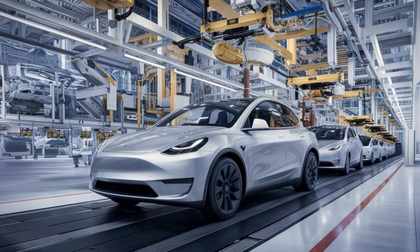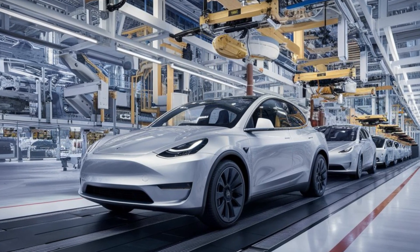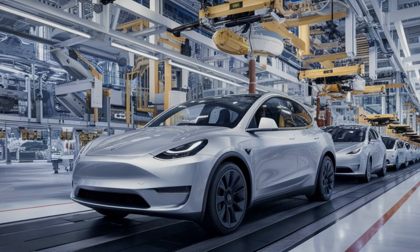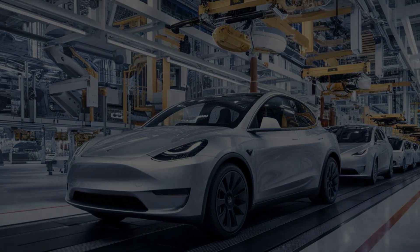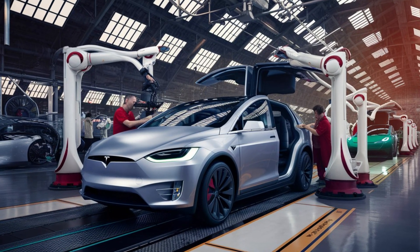This new rear display is a game changer for families and long road trips, providing a personalized touch that enhances comfort for everyone on board. Tesla's software updates will make this screen compatible with music, climate control, and streaming media, offering passengers control over their in-cabin experience without interfering with the driver's setup.